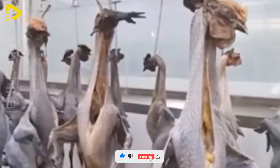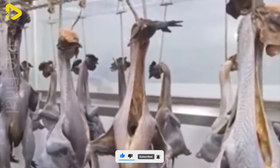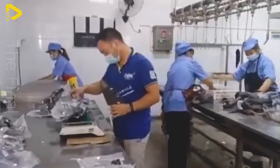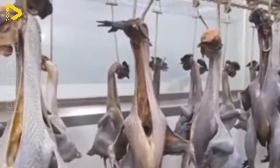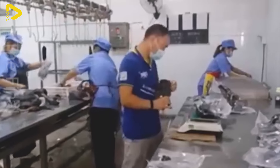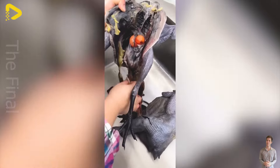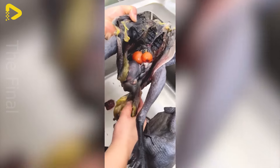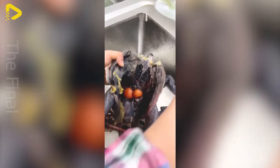Next, these black chickens from the farm are taken to the processing plant. Here, every step, from slaughter to processing, is carried out with care and precision. We respect each chicken and are committed to delivering the highest quality black chicken meat products for your family.